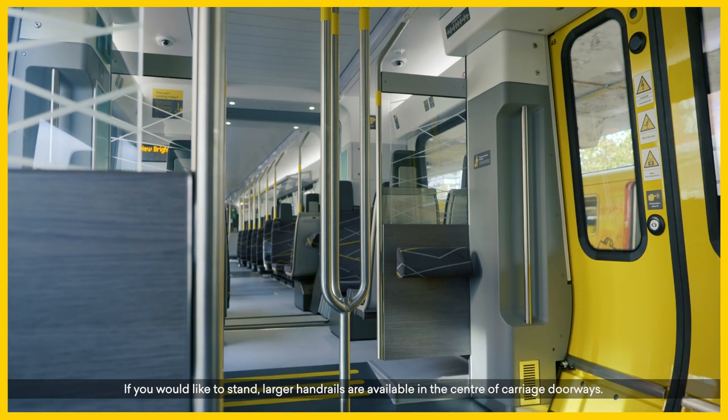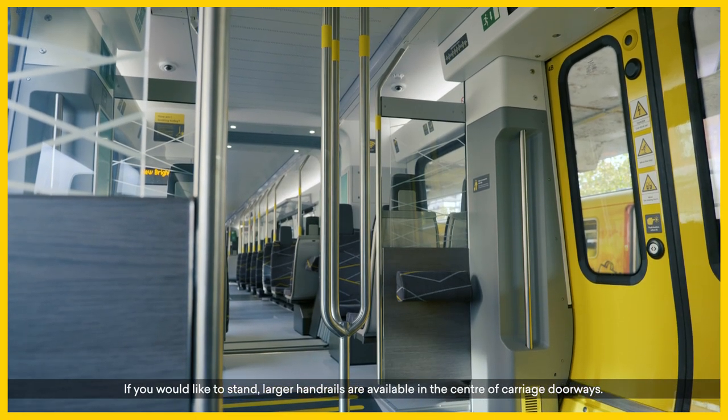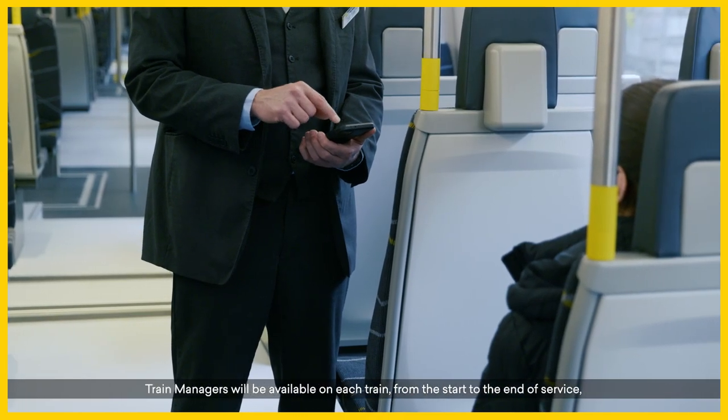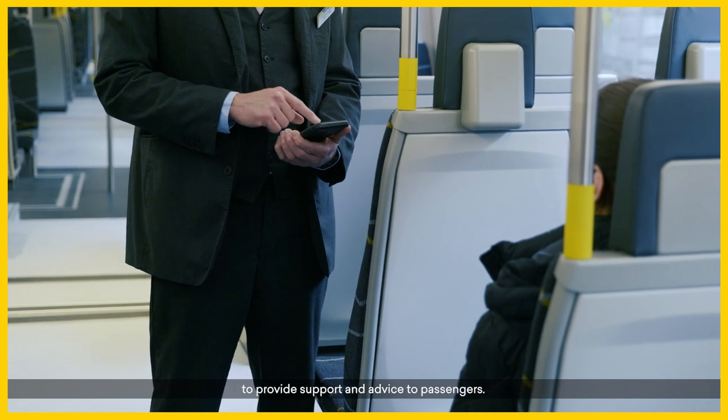If you would like to stand, larger handrails are available in the centre of carriage doorways. Train managers will be available on each train from the start to the end of service to provide support and advice to passengers.